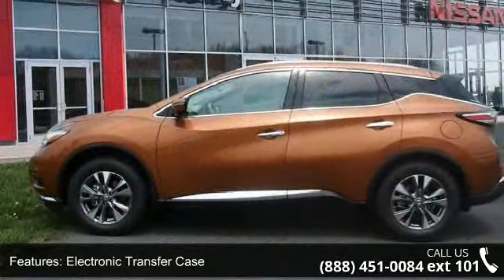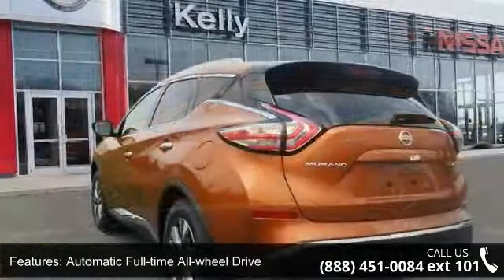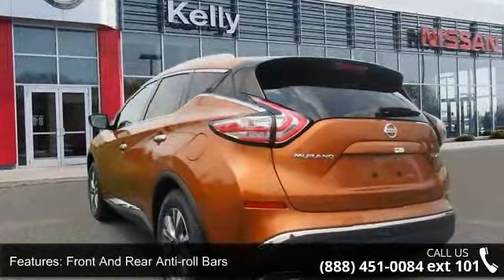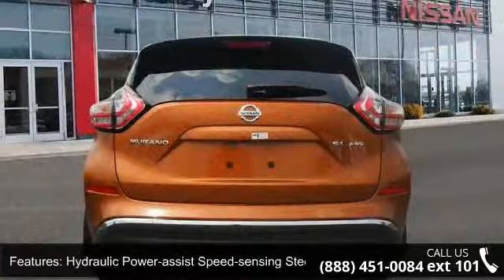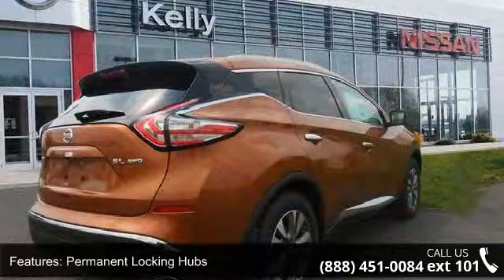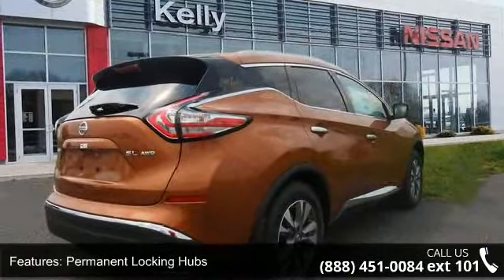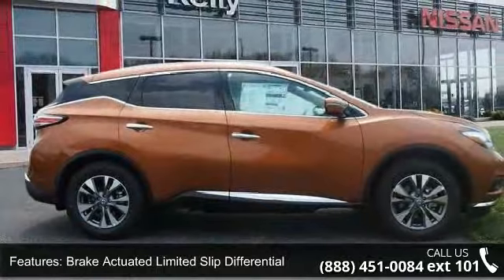Enjoy these notable features: 4.677 Axle Ratio, Electronic Transfer Case, Automatic Full-Time All-Wheel Drive, Front and Rear Anti-Roll Bars, Hydraulic Power Assist Speed Sensing Steering, Permanent Locking Hubs, Brake Actuated Limited Slip Differential, Steel Spare Wheel, Clear Coat Paint and Metal Look Bodyside Insert and Gray Wheel Well Trim.